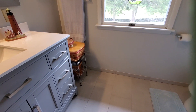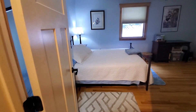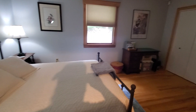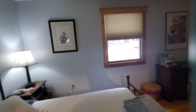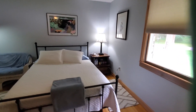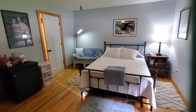Heated tile floors. Large vanity. This is the downstairs master, right across the hall from the bath. It's a good size with double closets. This is a really big bedroom, with ceiling fans in all the bedrooms.